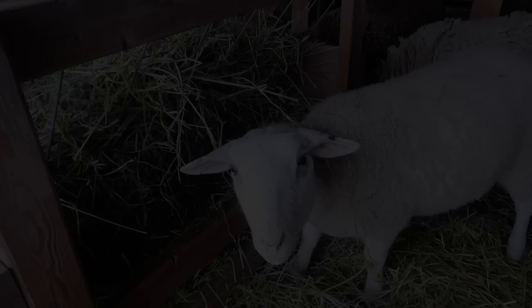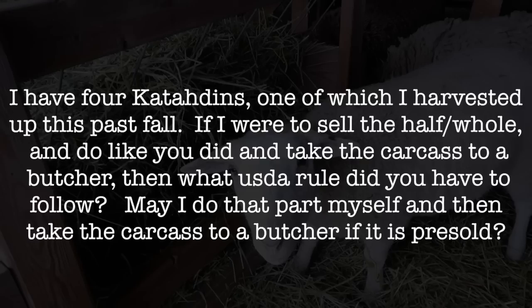So we're going to dive into that today. The first question is from Tim. Tim writes: I have four Katadins, one of which I harvested this past fall. If I were to sell the half or whole and take the carcass to a butcher like you did, then what USDA rule did you have to follow?